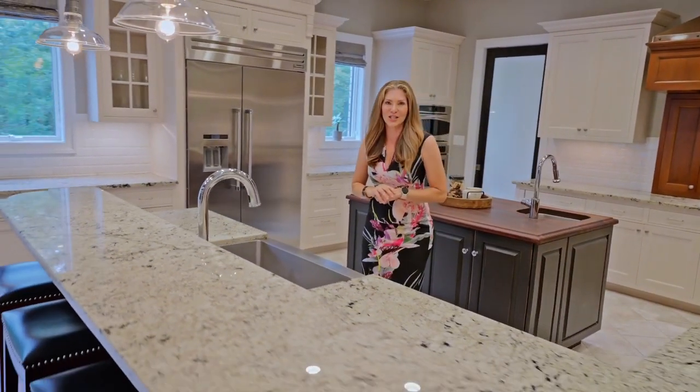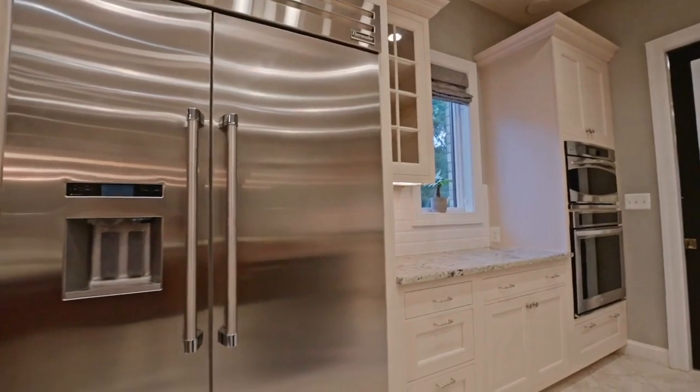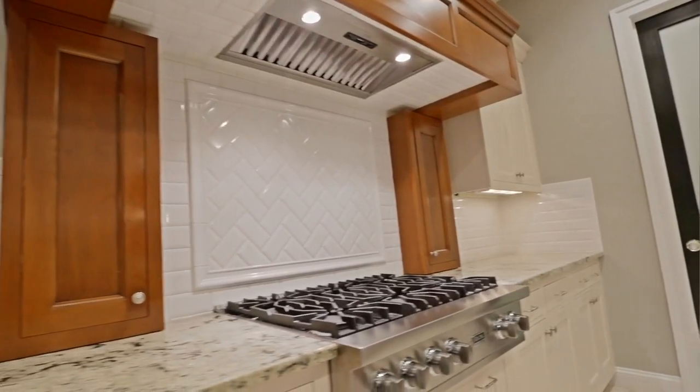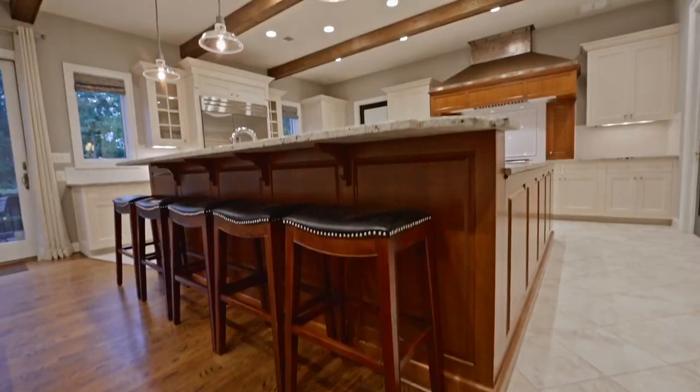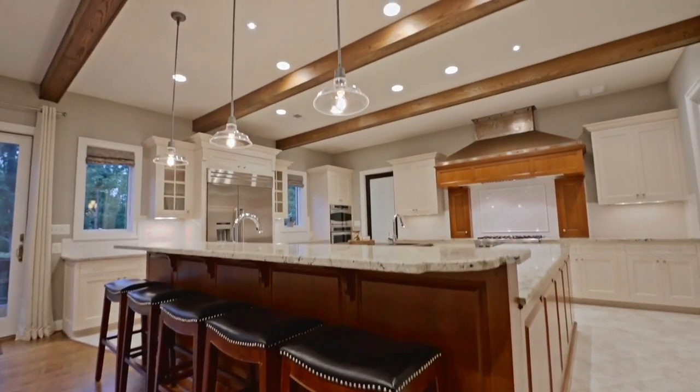Also featured in this gorgeous kitchen are double ovens, a six burner gas Viking range, double dishwashers for your convenience, and a huge walk-in pantry.